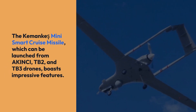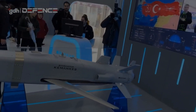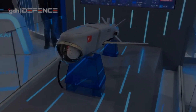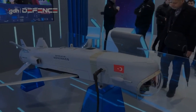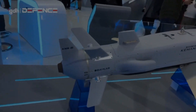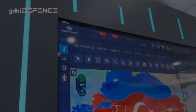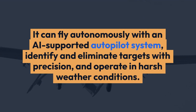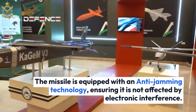The Kamanki Mini Smart Cruise Missile can be launched from AKINCI, TB2, and TB3 drones, and boasts impressive features. It can fly autonomously with an AI-supported autopilot system, identify and eliminate targets with precision, and operate in harsh weather conditions. The missile is equipped with anti-jamming technology, ensuring it is not affected by electronic interference.